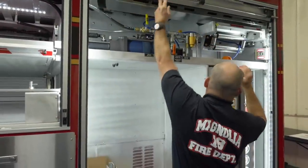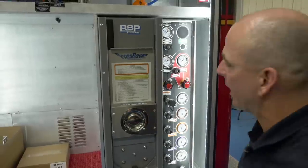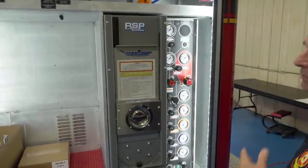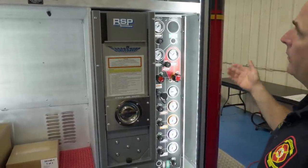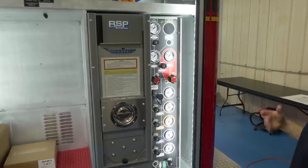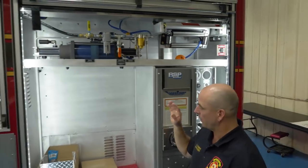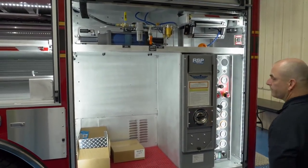We do have a cascade system — no compressor, but we have four bottles. We have the capability of hooking this straight into a confined space box or filling bottles on scene. This is where we're going to carry our SAR cart and most of our trench SAR equipment.